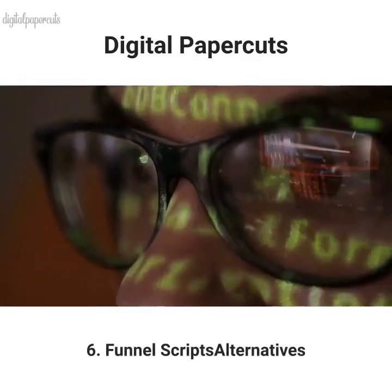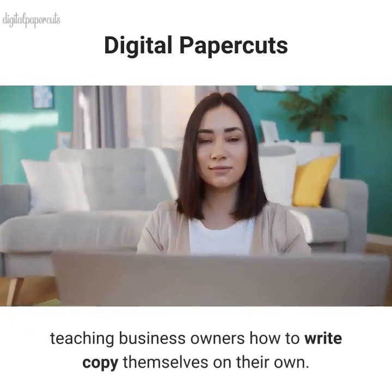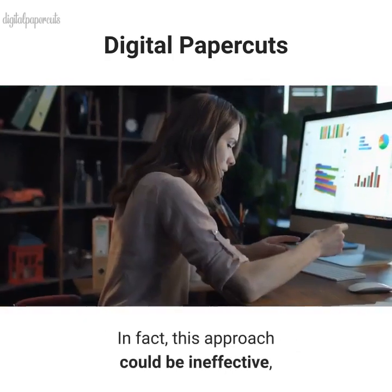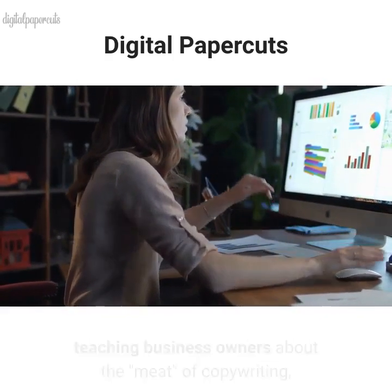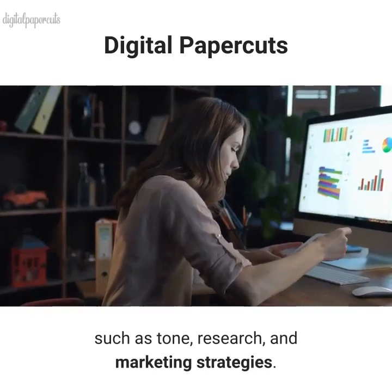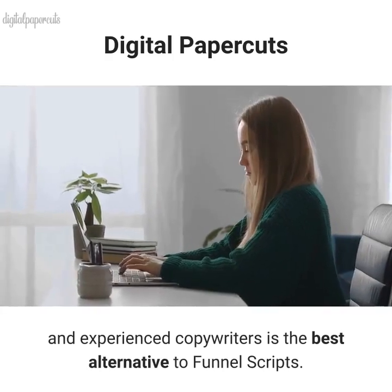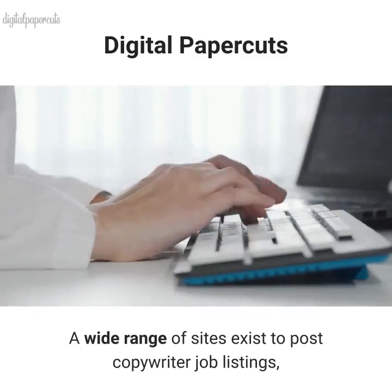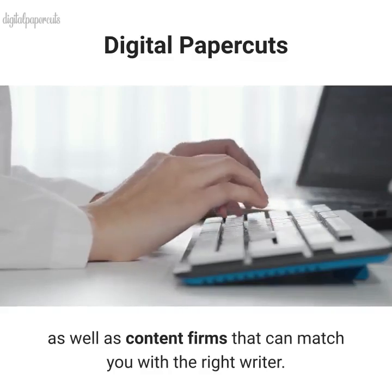Funnel Scripts Alternatives. Funnel Scripts aims to replace the need for hiring copywriters by teaching business owners how to write copy themselves. In fact, this approach could be ineffective, as the platform does not seem to devote much of its time to teaching business owners about the meat of copywriting, such as tone, research, and marketing strategies. Investing in professional and experienced copywriters is the best alternative to Funnel Scripts. A wide range of sites exist to post copywriter job listings, as well as content firms that can match you with the right writer.